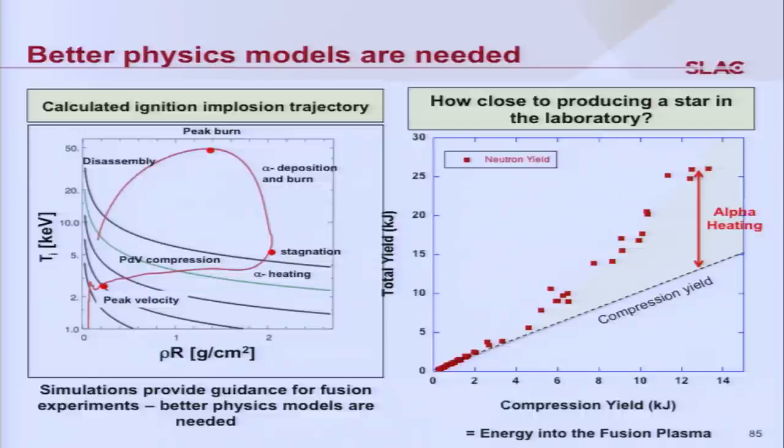We have simulations predicting this, but we are just at the curvature of the alpha heating curve — we have not yet succeeded in going all the way. One potential reason is that the physics models in these simulations are just not good enough yet. That's where our experiments at LCLS can make a big difference and help better design these fusion experiments.